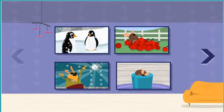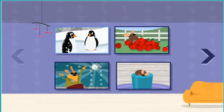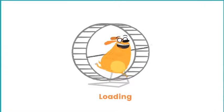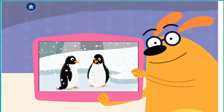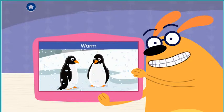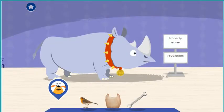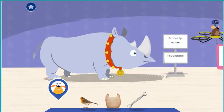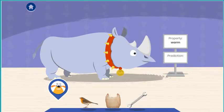Which adventure do you want to try? At the zoo. Fluff wants to visit the penguins at the zoo. Cover him in something warm. Tap the material you think Fluff should wear for his adventure. A material is the stuff that things are made of.